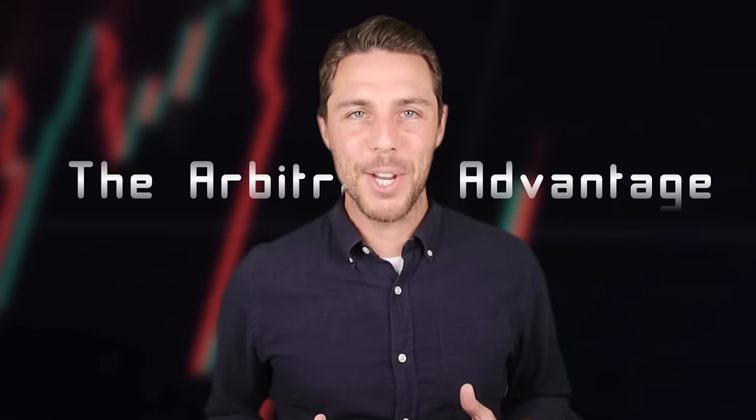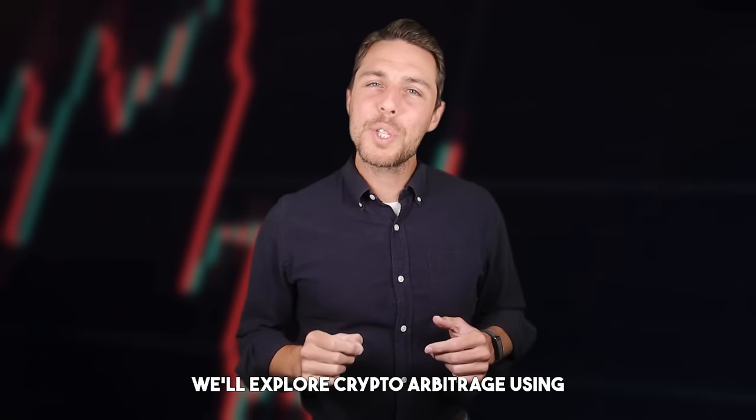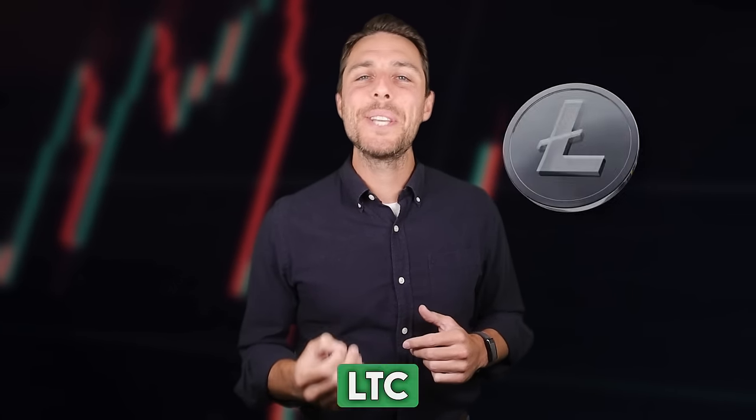The arbitrage advantage. In this video, we'll explore crypto arbitrage using LTC as an example. This strategy involves taking advantage of price discrepancies across different exchanges. We'll guide you through a step-by-step process of buying LTC on trusted platforms like Binance, Coinbase, or Bybit, and then selling it on AQUAT to potentially capture these price differences and generate profits.